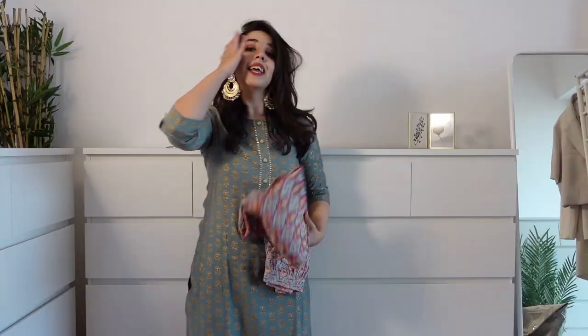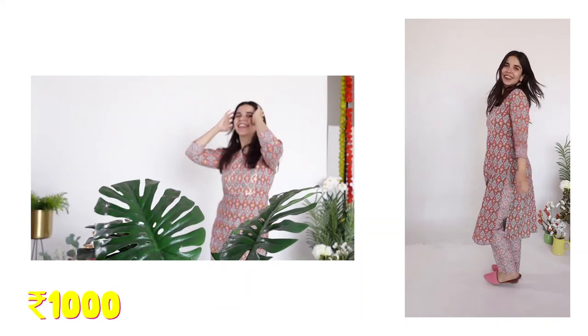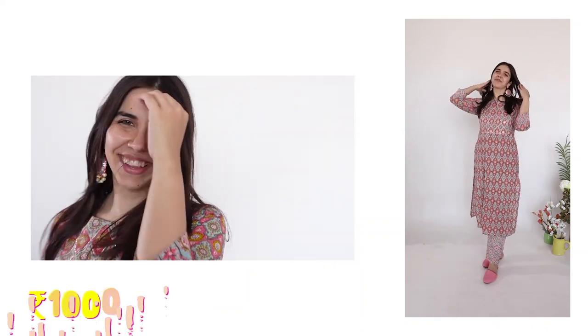The only other thing I've already worn from this haul is my most favourite item. It's this kurta set - the colour combo, the print, everything is very elegant. This whole set was I think Rs.1,000. And the pants are so beautiful.